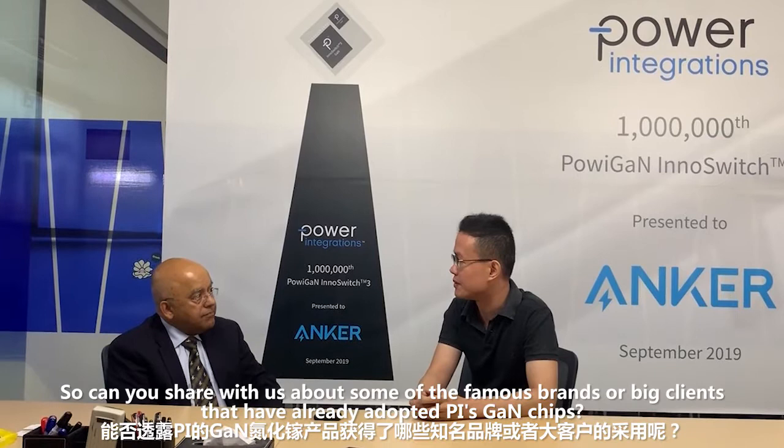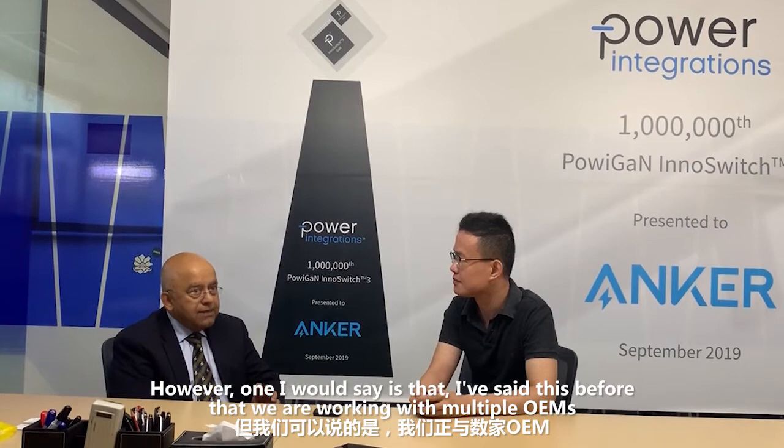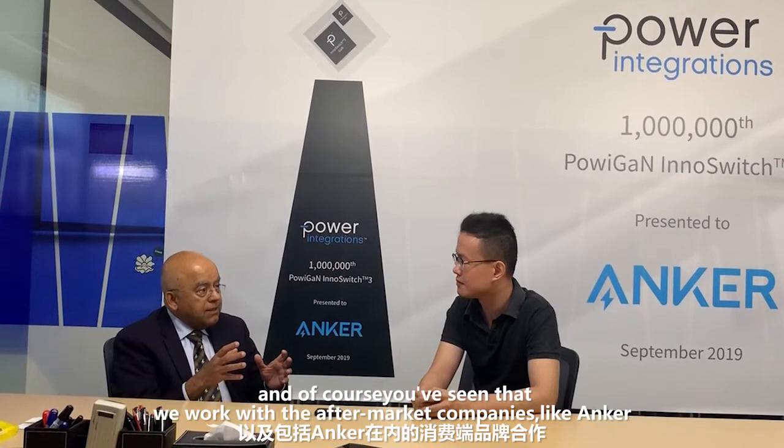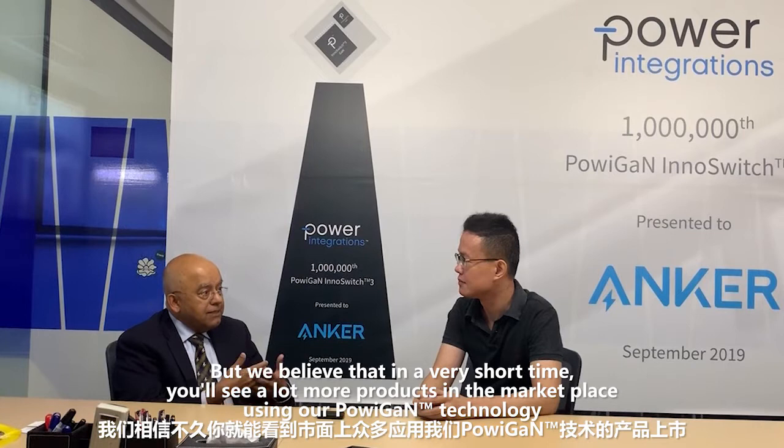So for the customer, it's very easy to design a power supply using our GaN product, which is incorporated inside of InnoSwitch 3. Can you share with us about some of the famous brands that have already adopted PI's GaN chips? Well, we can't specifically talk about OEMs because we have to keep that confidential. However, what I would say is that we are working with multiple OEMs. And of course, you've seen that we worked with aftermarket companies like Anker. Some of the OEMs have already released products and some are yet to release. But we believe that in a very short time, you will see a lot more products in the marketplace using our Power BI GaN technology.